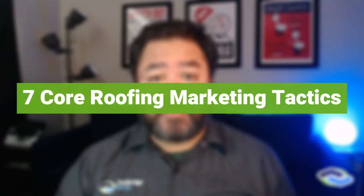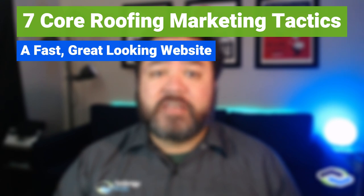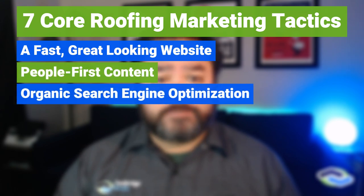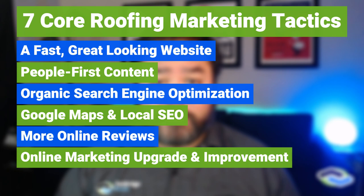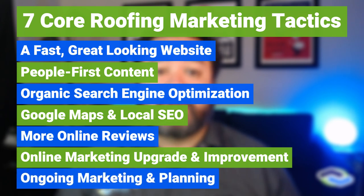So what makes up a comprehensive roofing marketing plan? There are seven core roofing marketing tactics to successfully establish a roofing company presence: a fast, great-looking website; people-first content for your website; organic search engine optimization; Google Maps and local optimization; getting more online reviews for your business; updates and improvements for your marketing presence online; and ongoing marketing and planning to keep your marketing fresh.